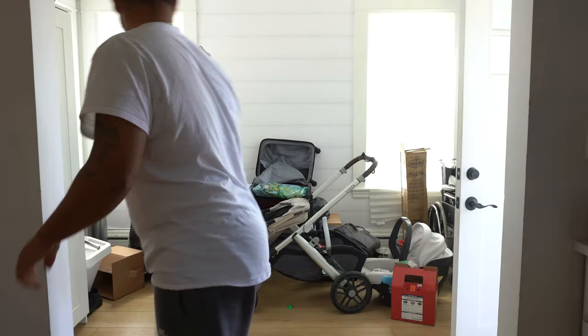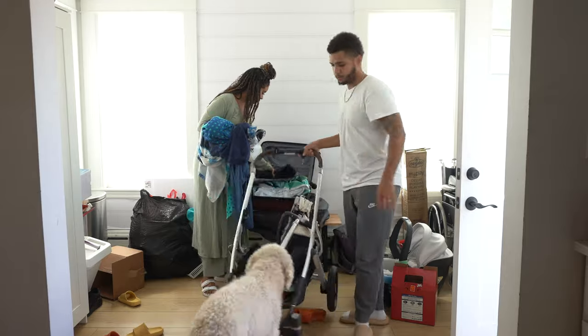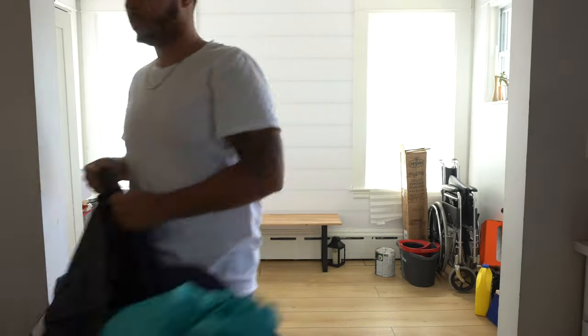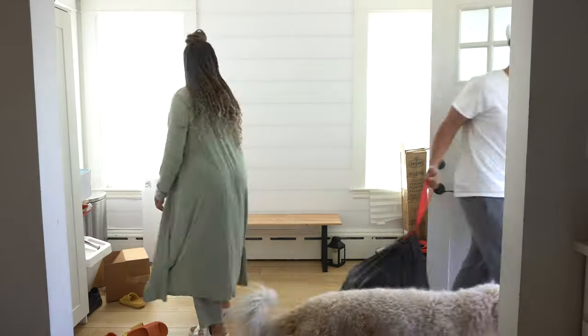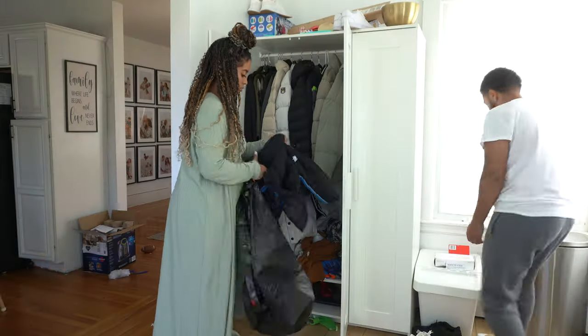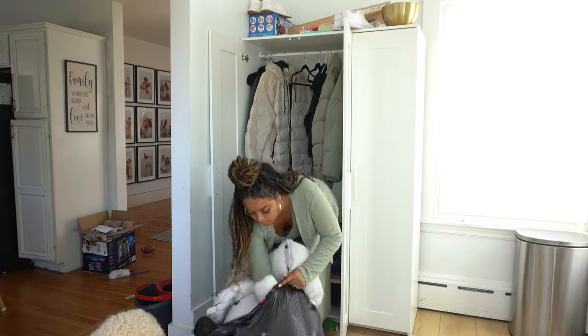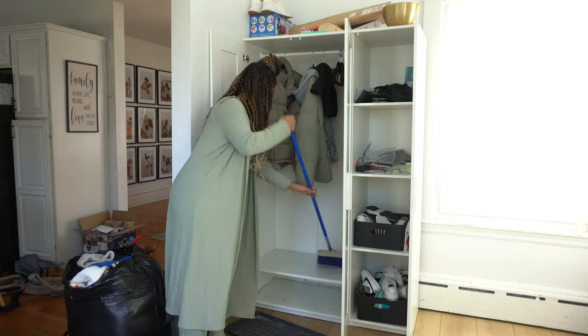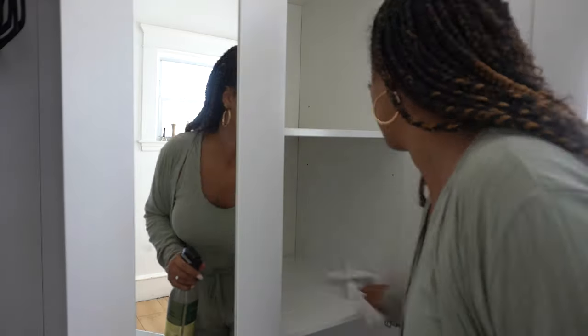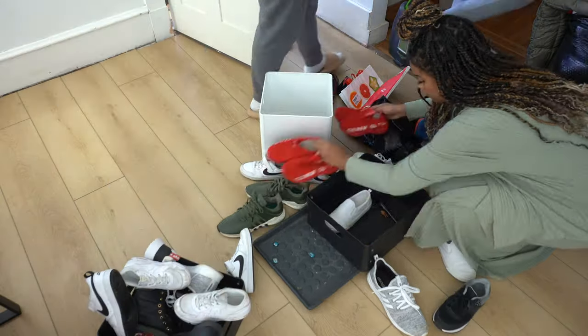Now to the mudroom. Like I said, we just got back from our trip — well, about two weeks ago — but we still had some luggage to put away. This is just a huge drop zone for us so it needs more maintaining for sure. The weather in New England is finally getting warmer, so I'm putting away the winter coats and boots and cleaning up this space. I'm also going through the boys' shoes and getting rid of the ones that don't fit anymore.